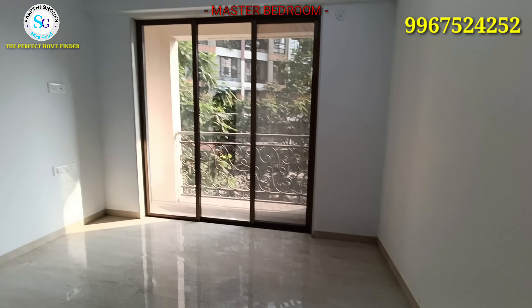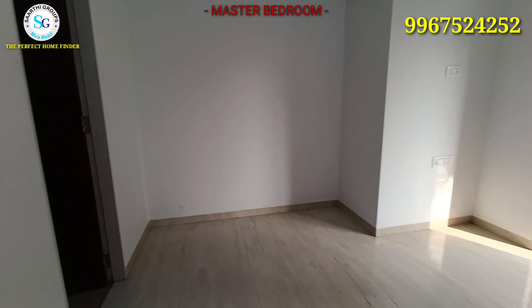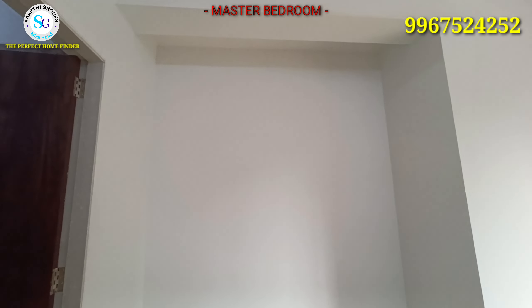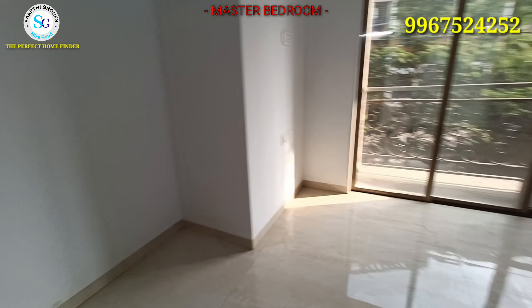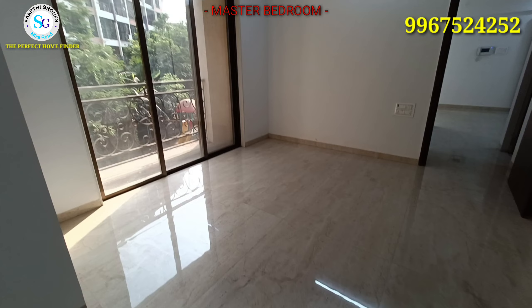When you enter your master bedroom, you can see a built-in cupboard of two and a half feet depth — a big cupboard. You can plan a king-size bed comfortably in this room.